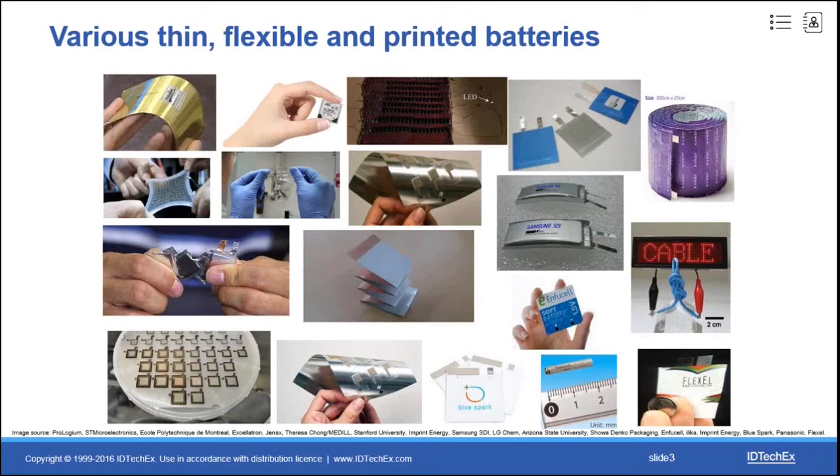Here you can find a selection of batteries with special form factors and structural factors, from thin film to flexible, stretchable, rollable batteries, from solid-state to printed batteries, and from transparent to tiny, large area batteries.